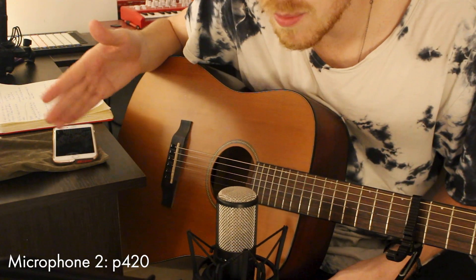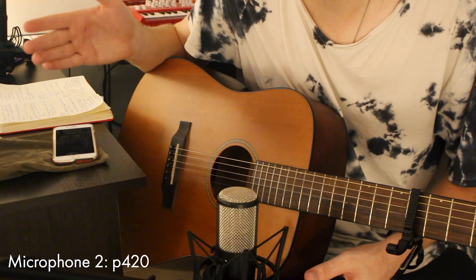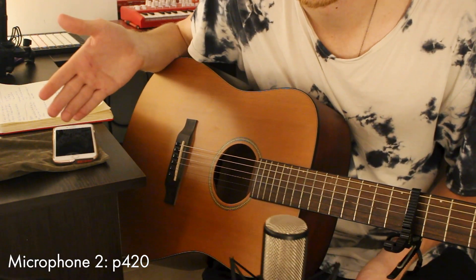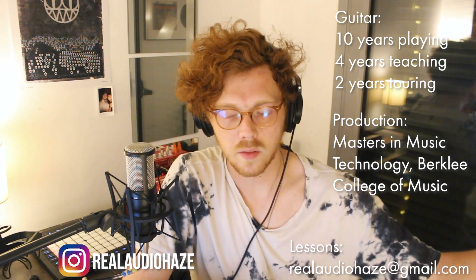Look, if I don't have my mic stand tightened to the proper amount it just swings like a pendulum because it's so heavy — watch — goodbye heavy microphone. All right, that was all! Thank you so much for watching. Please follow me on Instagram at Real Audio Haze. If you want lessons, email me at realaudiohaze@gmail.com. I'll put my qualifications up on the screen, but I have a degree in audio and I also play guitar — I've been playing for about 10 years. And for those of you wondering, I'm going to do a 1000 subscriber special next week.